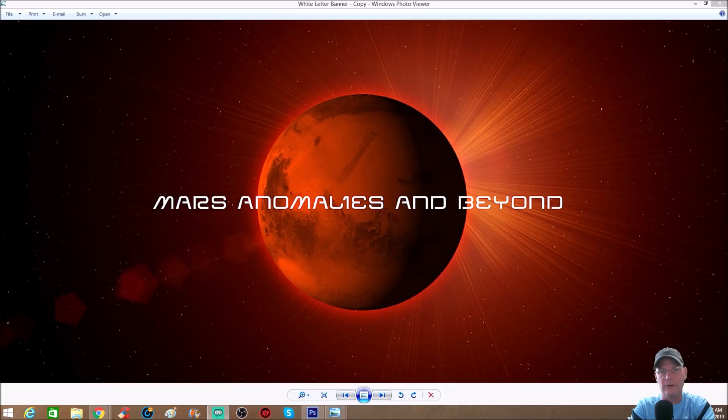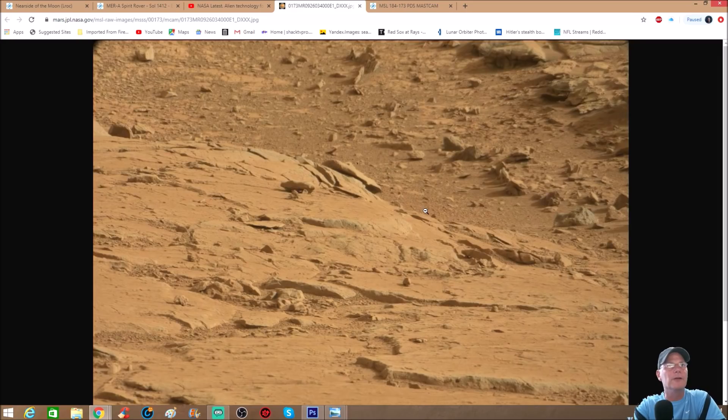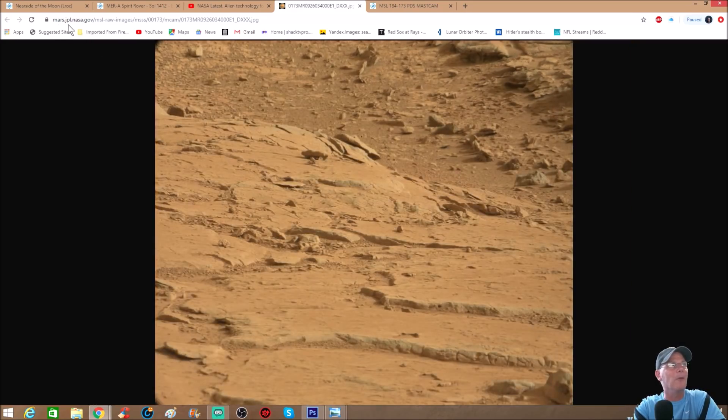What we're going to be talking about is going back to an earlier Sol - Sol 173. Let's jump into that. This is it right here and you can see it up at the top: mars.jpl.nasa.gov, and it's the MSL of course, the Curiosity rover. It says right here 173, and it is the MastCam. I also want you guys to watch this to the end because I've got something about this photo that's going to blow your mind.